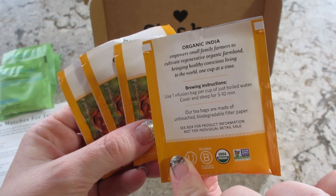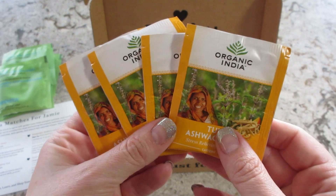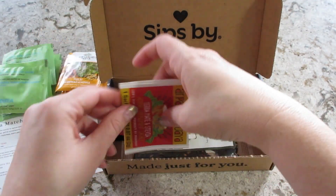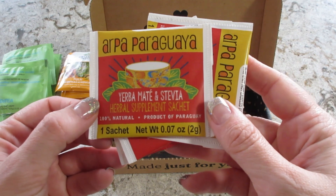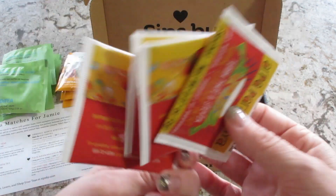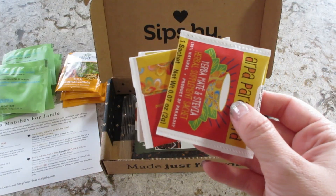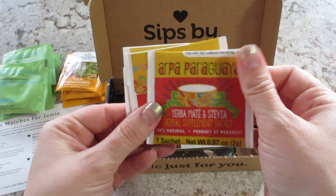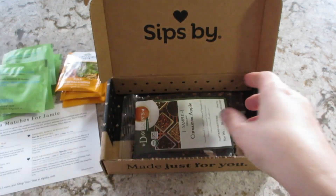Then we have Yerba Mate and Stevia herbal supplement — I like the packaging, very cute. And then for the loose leaf tea...